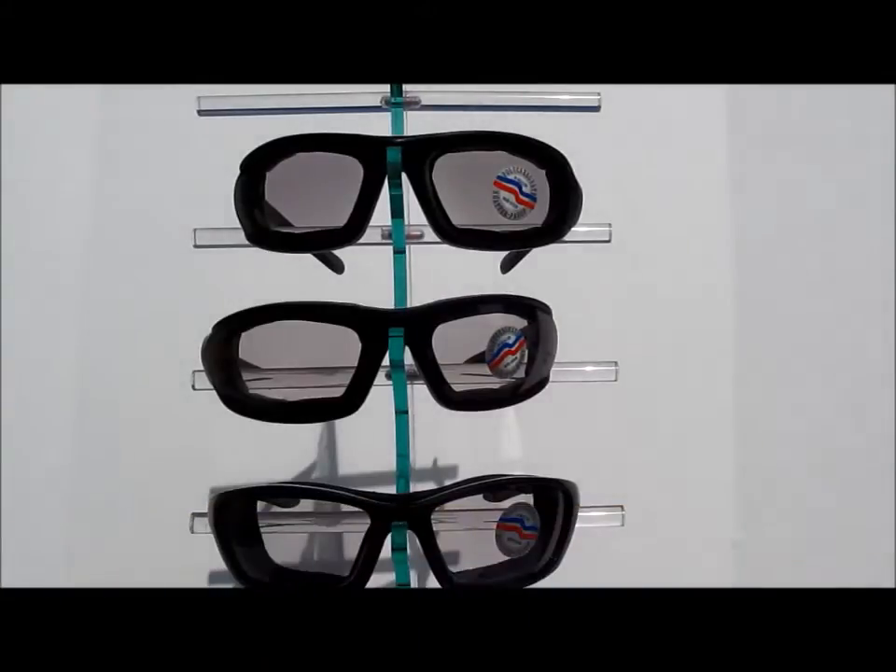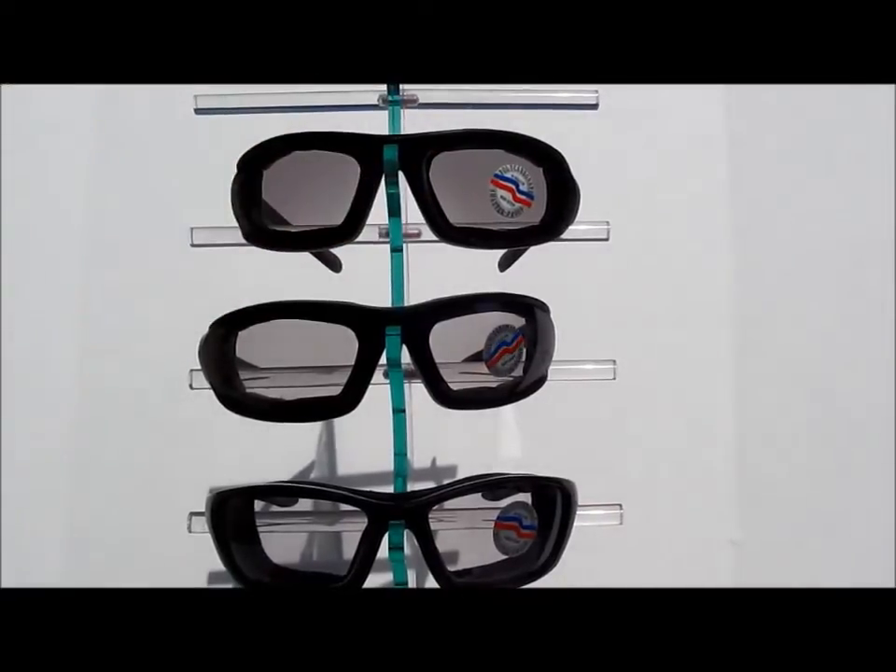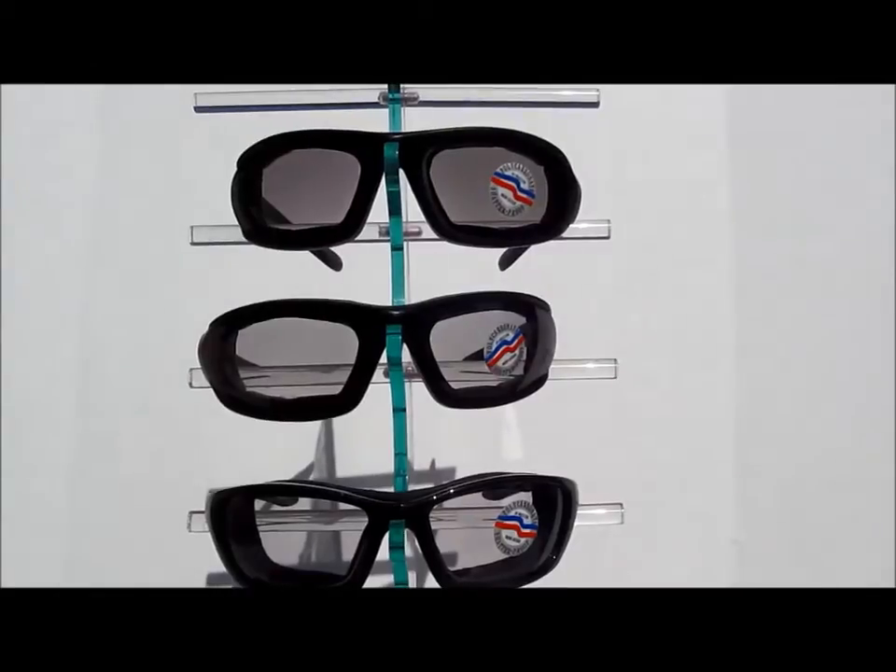Now you'll see the lenses start to change color, but you will clearly see that the Eclipse XT here on the top gets a lot darker faster, and it's sunny in about 75 degrees today here in Dallas, Texas.